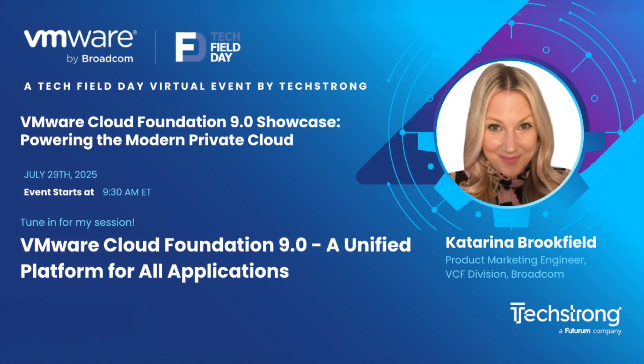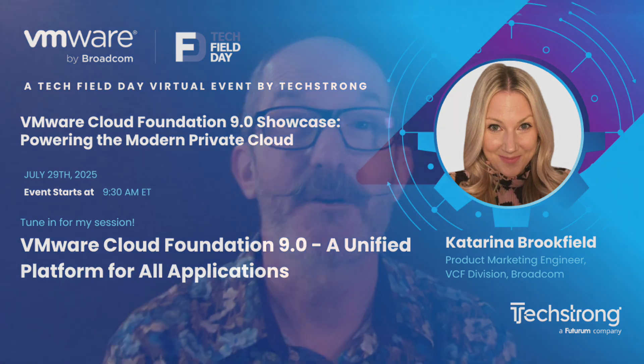Finally, Katerina Brookfield will be presenting, talking about the unified platform that VCF 9 provides for both your virtual machine and container-based applications.